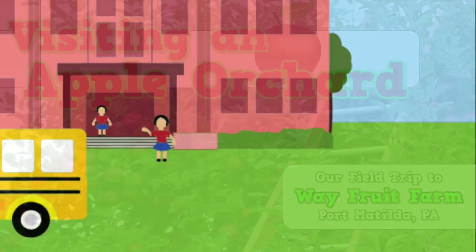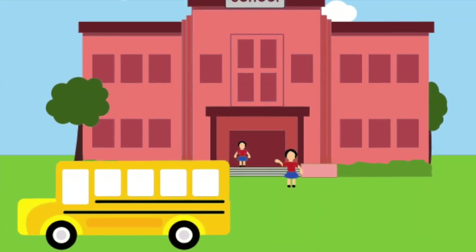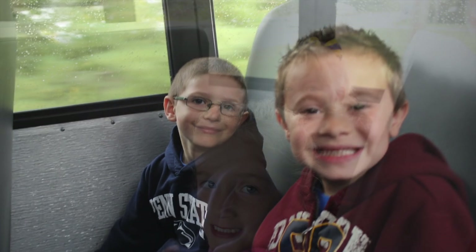We had all six kindergarten classes from my school going on this field trip, so we needed to take the big yellow school buses out to the farms. Some students were extra excited because they had never been on a bus before.